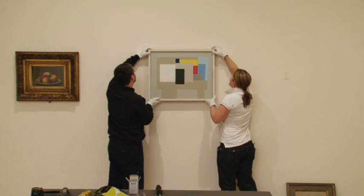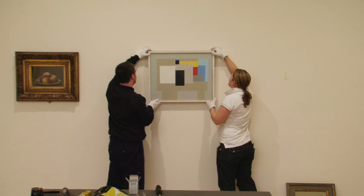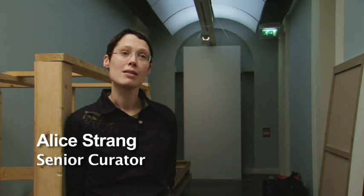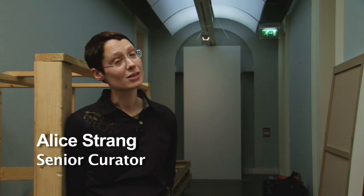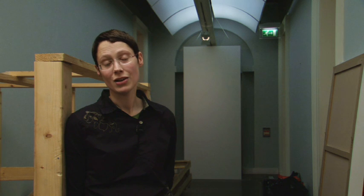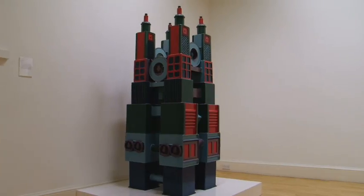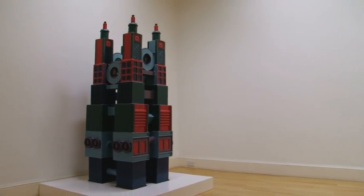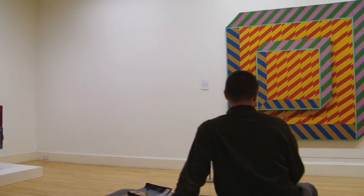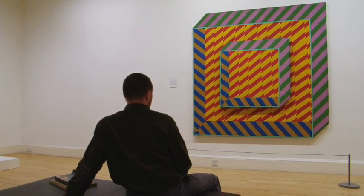We're going to be showing old favourites and works which are rarely hung, in thematic displays with unusual combinations. For example, upstairs we're going to have works painted around 1910 looking at colour, and then you walk through into a room dedicated to pop and op art made in the 1960s — again examining colour, but by a different generation of artists.